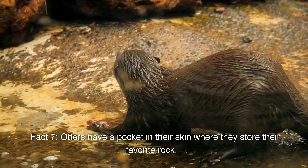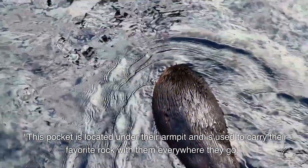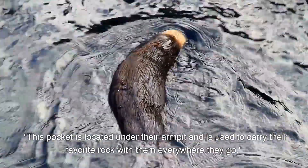Otters have a pocket in their skin where they store their favorite rock. This pocket is located under their armpit and is used to carry their favorite rock with them everywhere they go.